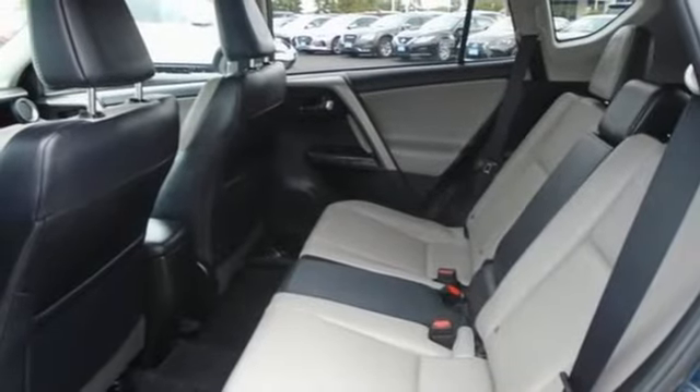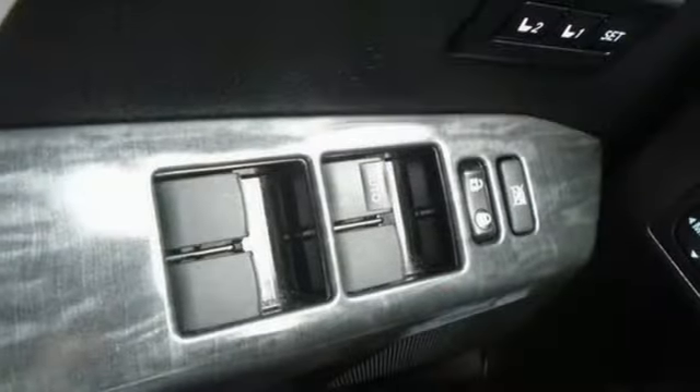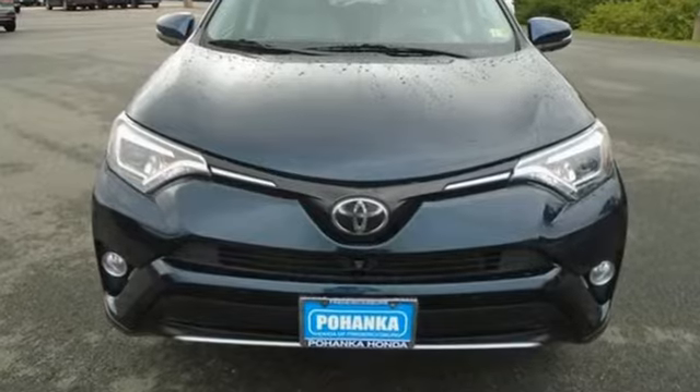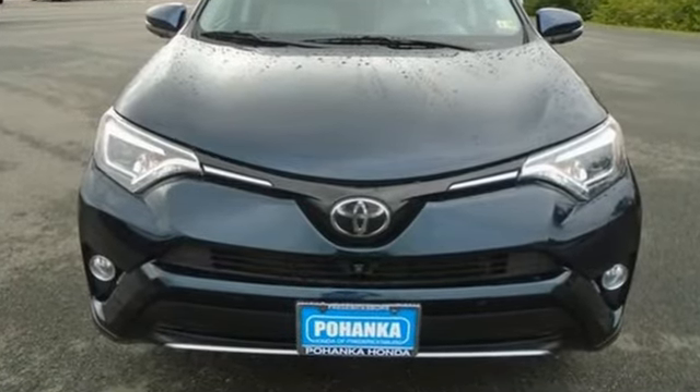Memory exterior door mirror settings, an integrated navigation system with voice activation. Comfortable, convenient quality. Toyota. Hurry in today for a test drive.